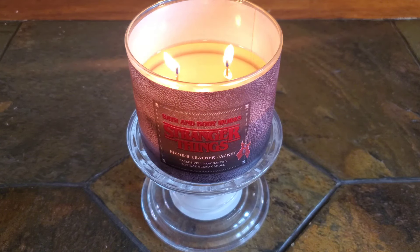This is a really pleasant and well-blended leather scent that is soft, smooth, luxurious, and sexy without trying too hard.